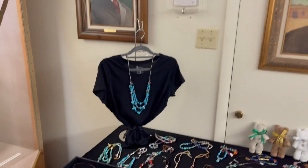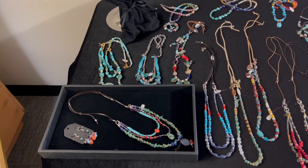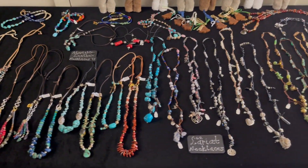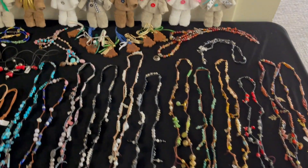On the other table I have my necklaces and the specialty necklaces, and all the way down, the Lariat necklaces. And then the ones in the back.